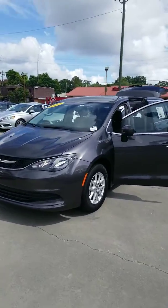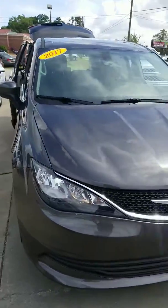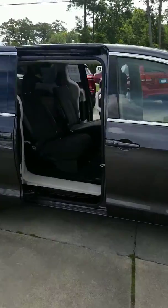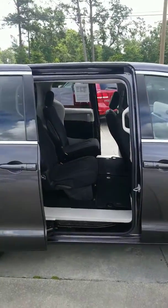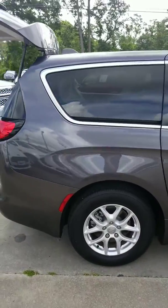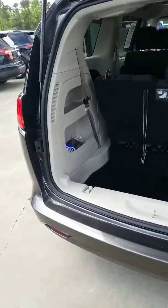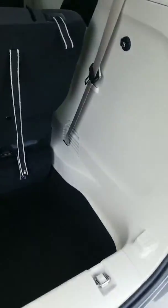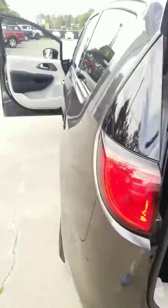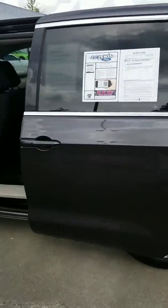Okay Jessica, here's your beautiful Chrysler Pacifica 2017 with 10,000 miles. Got power dual sliding doors, one touch open and close, seamless design, beautiful vehicle. Got plenty of room, more storage space than you'll probably know what to deal with.